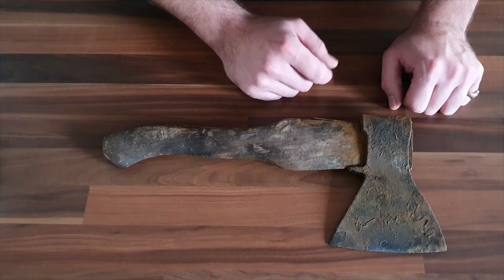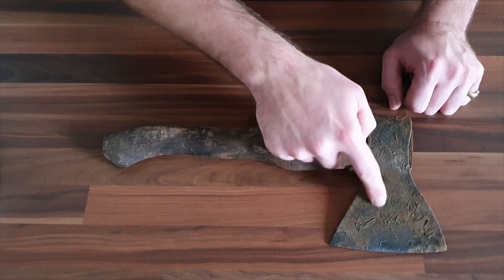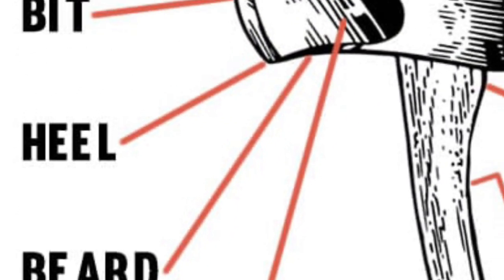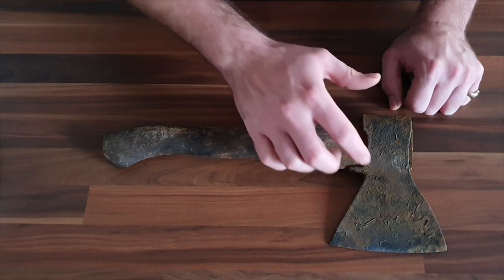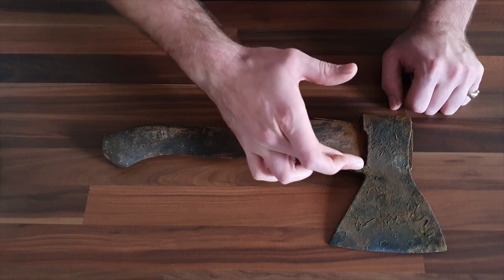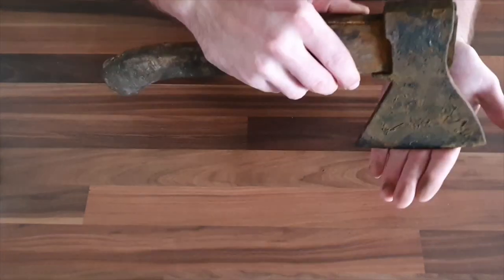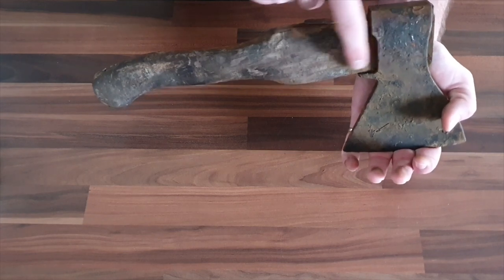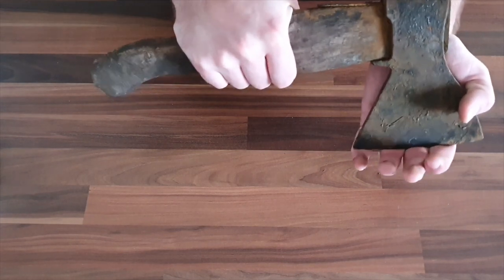Now, whereas on a European axe, if we talk about the beard, we generally talk about things like bearded axes — this section here. So if this section was cut out, this would be the beard sort of hanging down. However, on the Russian axe, they refer to this point here as the beard. And the purpose it serves is to actually increase the surface area of the impact edge of the blade, dispersing some of the shock along the shaft of the handle rather than having it pinpointed in the middle.